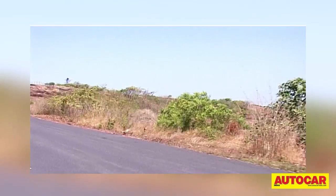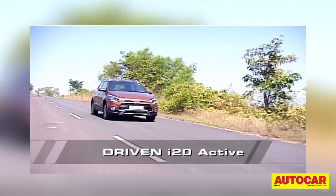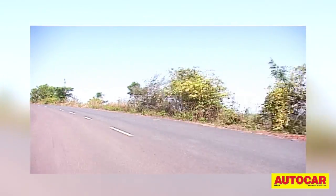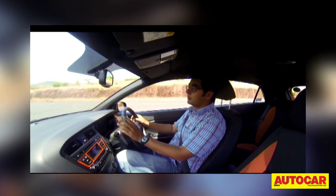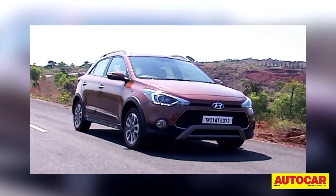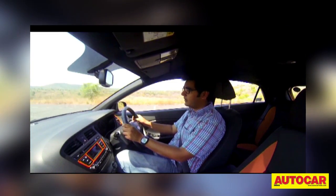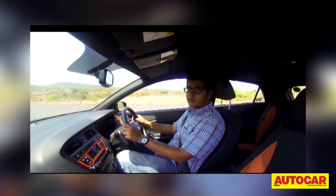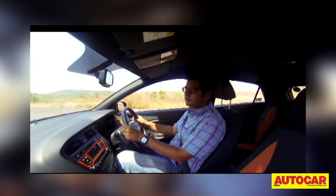I also got a chance to drive the diesel version of the i20 Active. The engine has been tweaked and as per Hyundai's numbers, bottom-end responses are 11% better here. The diesel engine on the Active does feel a touch more urgent than the one on the regular i20, but how much so is something we'll have to wait for our performance figures to confirm. On all other fronts, it feels pretty much like the i20 diesel — smooth, very refined and quite happy to rev. It's also an engine which is quite comfortable at low city speeds and you can even leave the 6-speed gearbox in a higher gear and get by without much hassle.